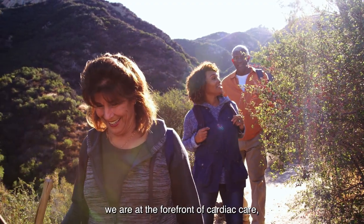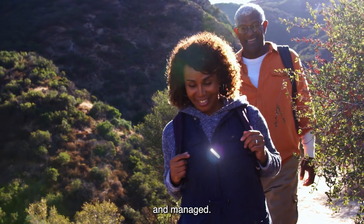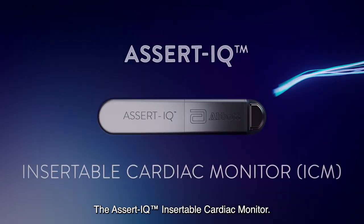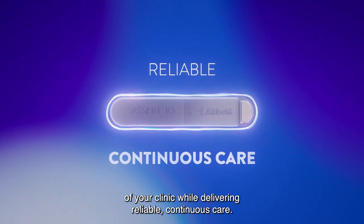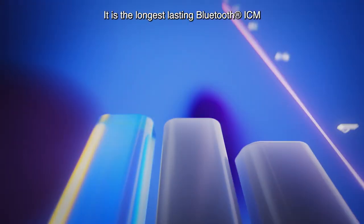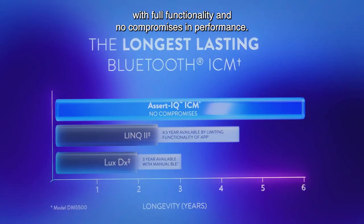At Abbott, we are at the forefront of cardiac care, revolutionizing the way arrhythmias are detected and managed. The Assert IQ Insertable Cardiac Monitor — designed to outperform, built to outlast — supporting the expanding patient management needs of your clinic while delivering reliable, continuous care. It is the longest-lasting Bluetooth ICM with full functionality and no compromises in performance.